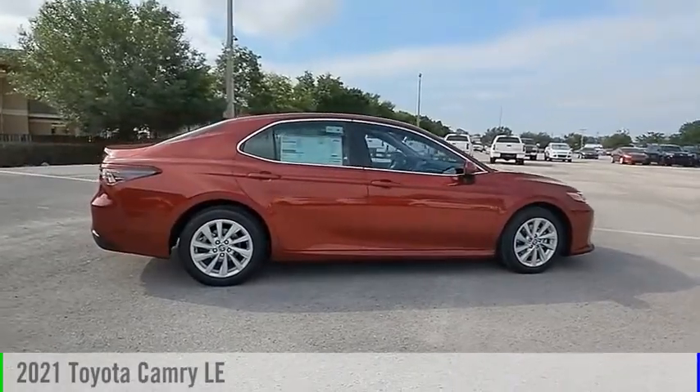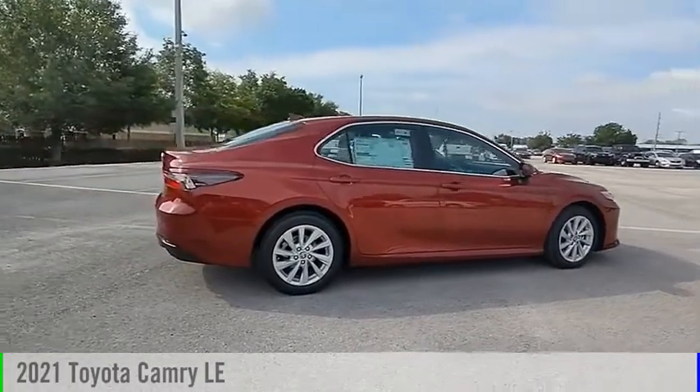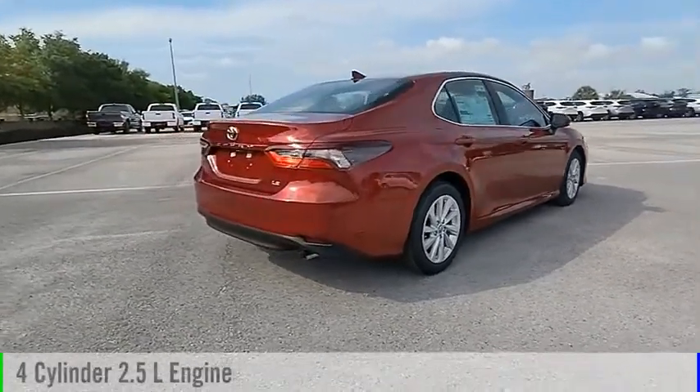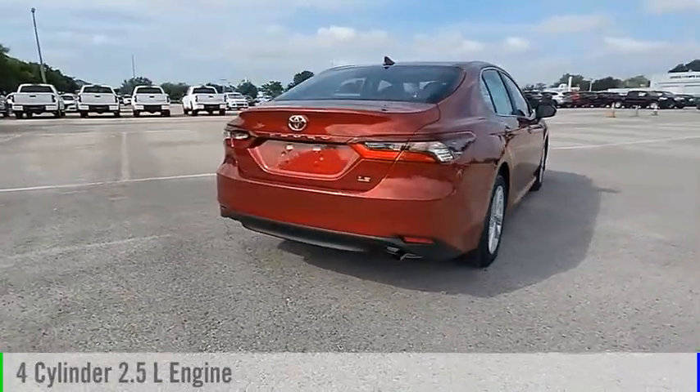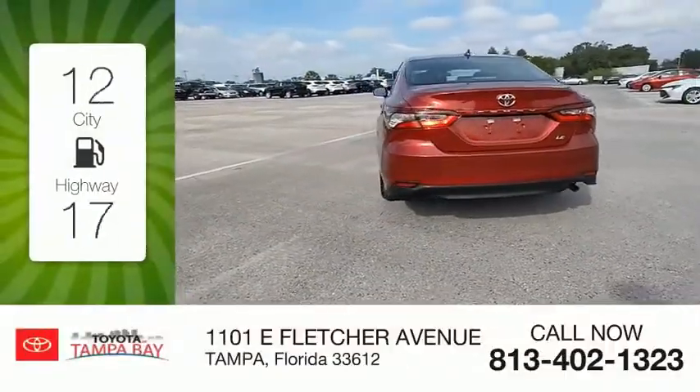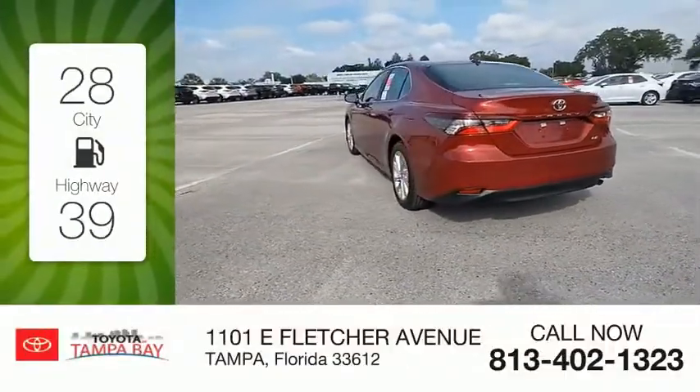Take a ride in the 2021 Camry. This vehicle is powered by a front-wheel drive four-cylinder 2.5-liter engine and comes with an automatic transmission. Great fuel efficiency saves you money by requiring fewer trips to the gas station.